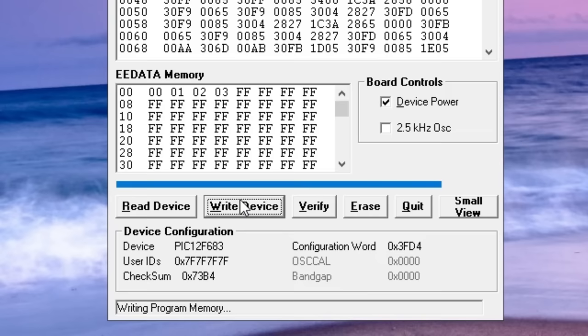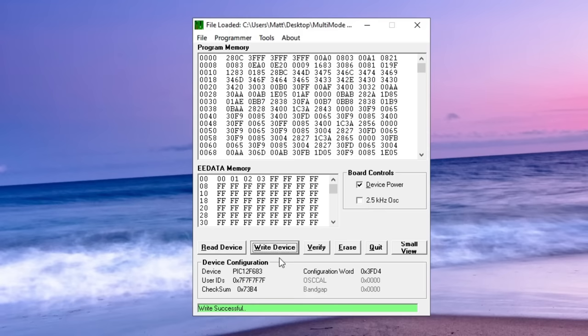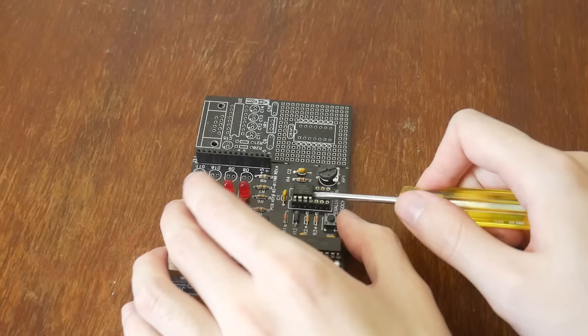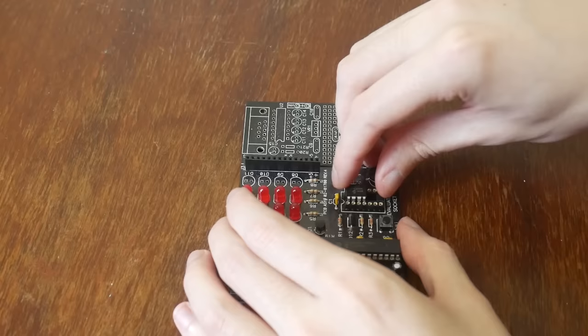And that's it! I'll run a quick verify just to be sure, but otherwise we've already finished making our modchip. Now I've just got to get it out. This can often be kind of a tedious process because you don't want to bend any of the pins — I tend to just lever it up a little bit on each side until eventually it pops out.